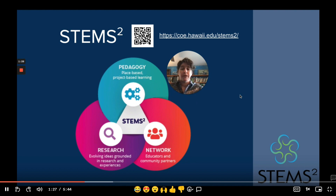To learn more about these three pieces, please feel free to go to the STEM Squared website, which can be found at the address at the top of the screen or by using the QR code.